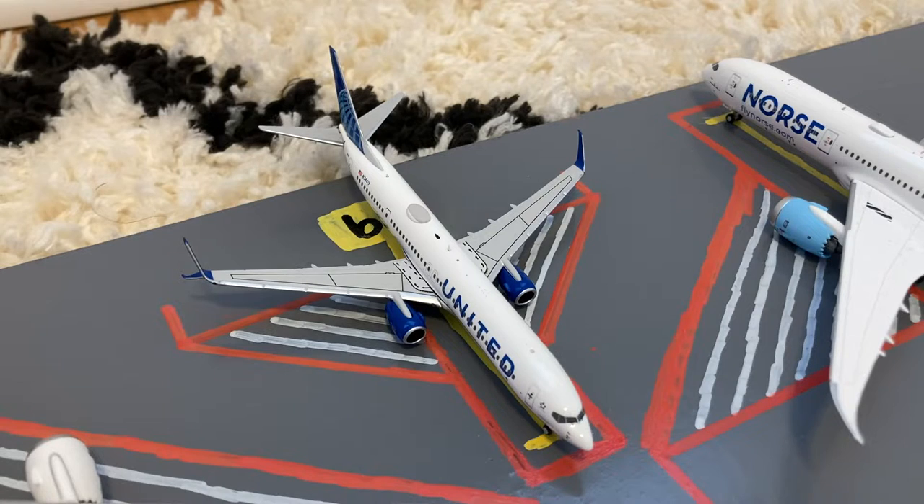Parked at the stand here is this United 737-900. He came in on a flight from Guatemala City and in a few hours he'll be loading up for a flight out to Mexico City.